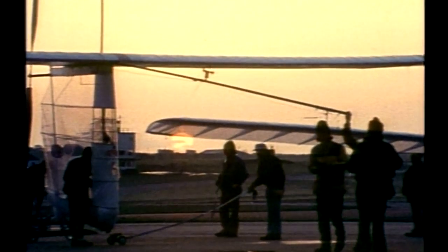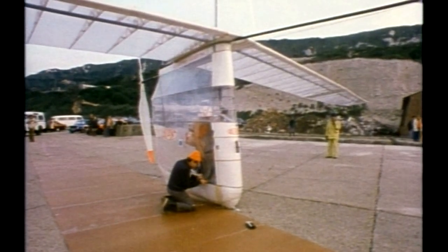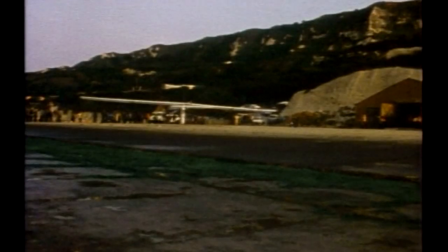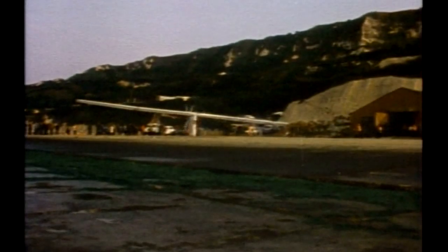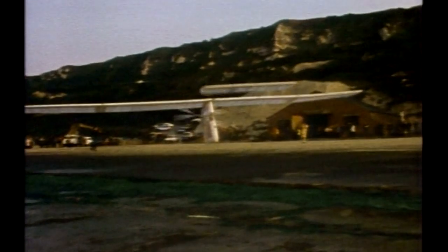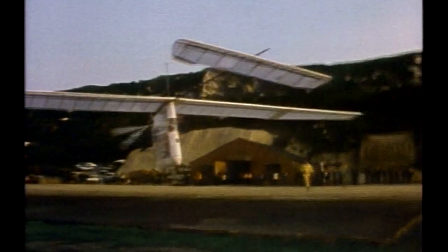Many of the world's most extraordinary planes were built just to see if they would work. In 1979, the Gossamer Albatross flew its way into the record books with an incredible human-powered flight. Cyclist and hang glider pilot Brian Allen produced enough power — just 0.3 horsepower — to cross the English Channel at 11 miles per hour. The huge wingspan was designed to maximize lift with the least possible weight. Its Mylar skin, less than a thousandth of an inch thick, gave the Gossamer Albatross a weight of just 55 pounds.